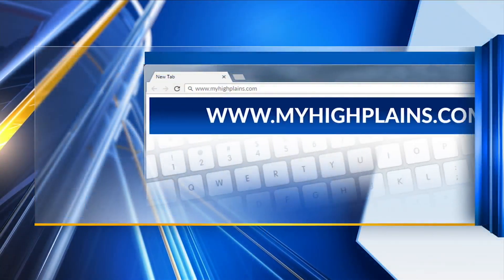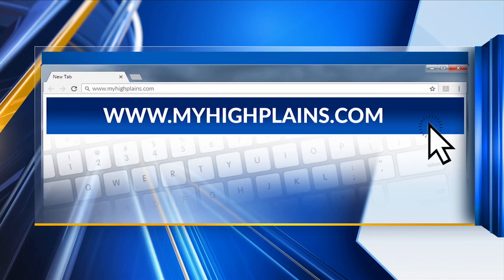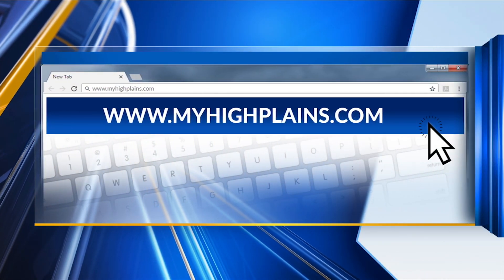You can always check out that 7-day forecast and don't forget about the interactive radar as well so you can track those storms. All of that and more at MyHighPlanes.com.